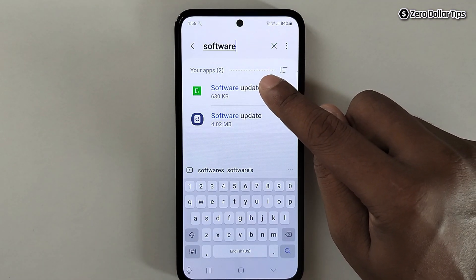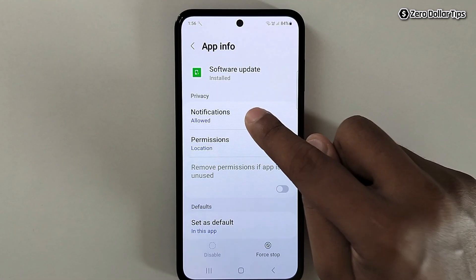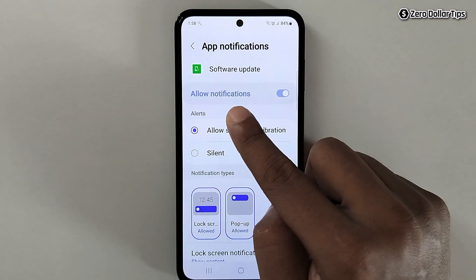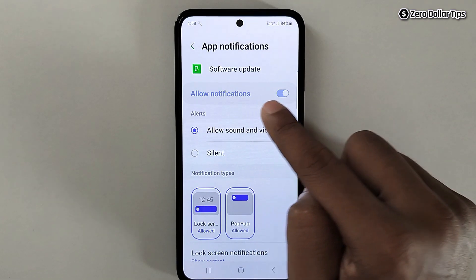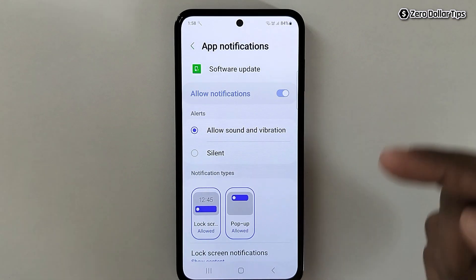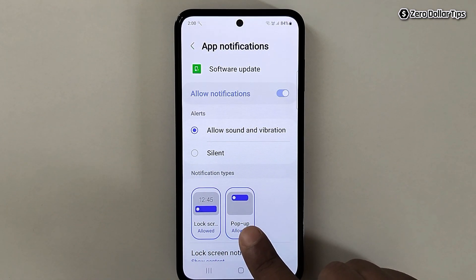Tap on the first option. Here you will see the Notifications option — simply tap on it. You'll notice that Samsung doesn't allow you to completely disable notifications; the 'Allow notifications' toggle appears greyed out. However, you can turn off notifications from the lock screen and pop-up, so simply tap on each to disable them.